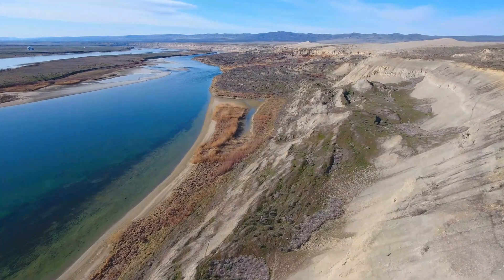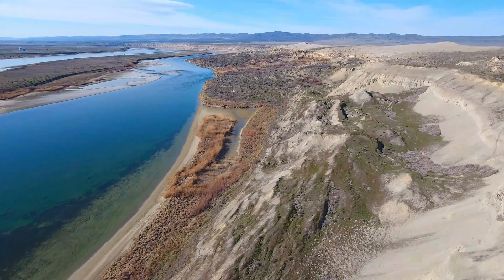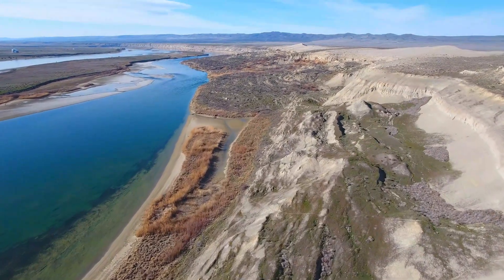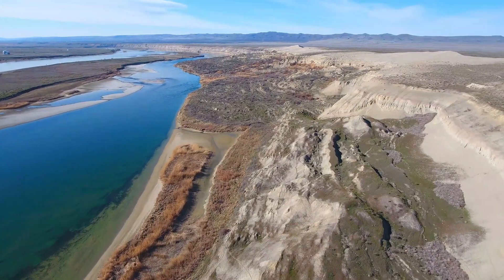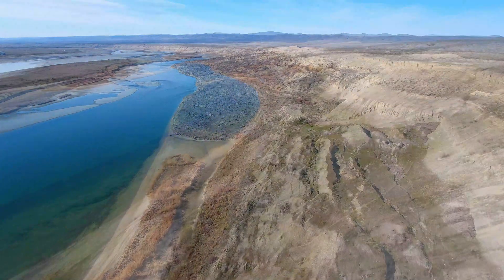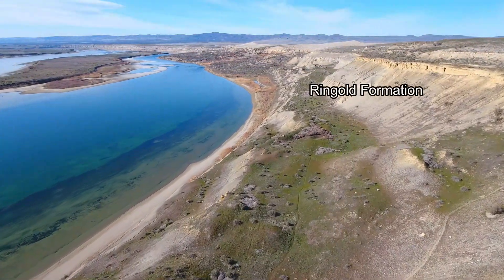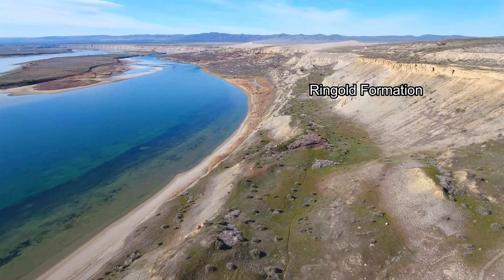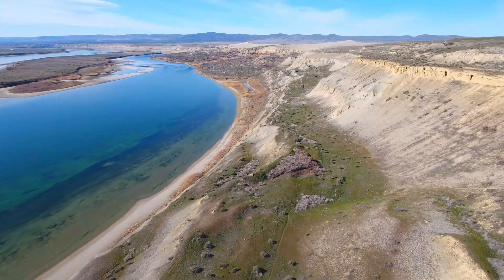Over many millions of years, as the ridges rose higher, the valleys have deepened, leading to the slow accumulation of river and lake deposits here in the Pasco Basin. Geologists refer to these deposits as the Ringgold Formation, which cover the basalt with up to 800 feet of sediments within the lower parts of the basin.